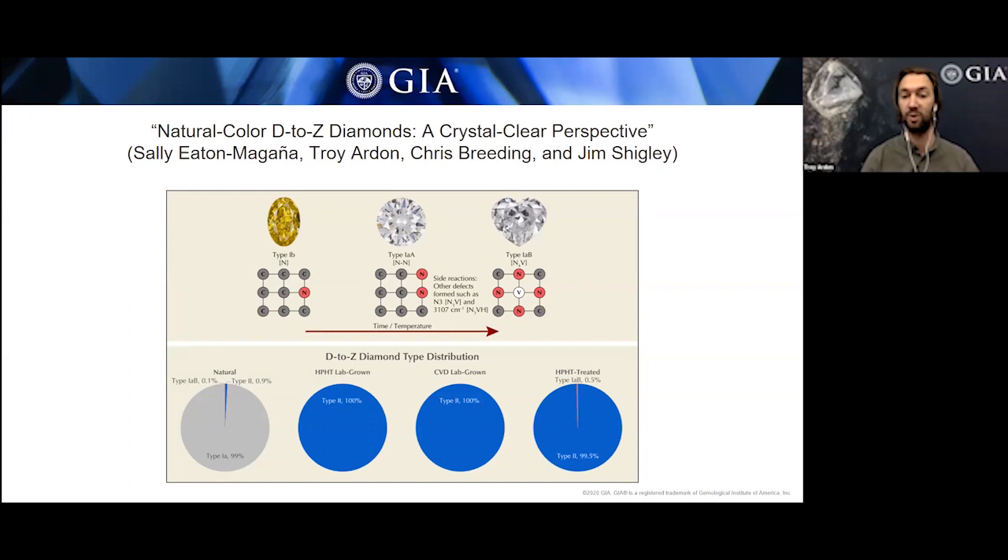If none of these nitrogen aggregates are present, the diamond will still be colorless, but it can be colored brown by plastic deformation. So you can still have diamonds with no nitrogen that will fall not at D, but lower on the D to Z scale. It was known that about 99% of diamonds contain nitrogen, falling into the type 1 category, with the rest falling into the type 2 category.